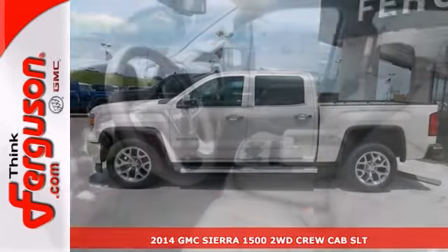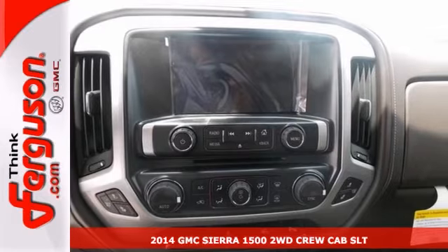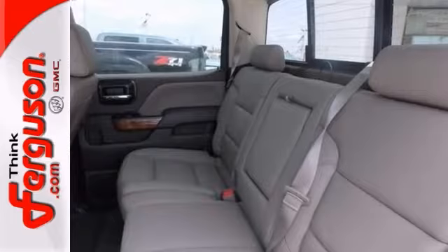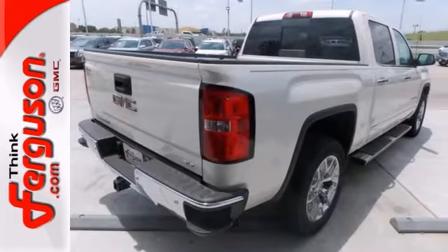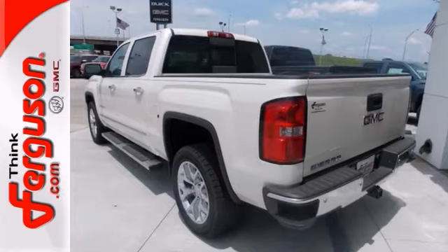If you're looking for reliability, this 2014 GMC Sierra 1500 SLT is the truck for you. When you get behind the wheel, you'll know it's time to get some work done. It comes with leather seats, the towing package, and traction control. Plus you'll get aluminum wheels and steering wheel controls.